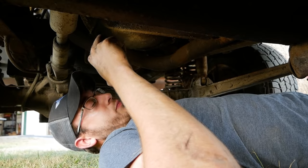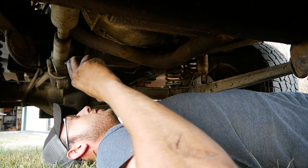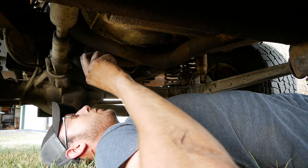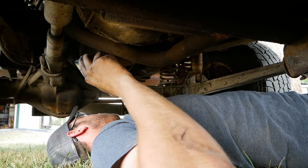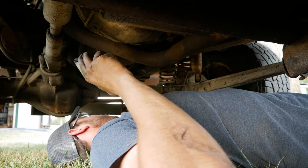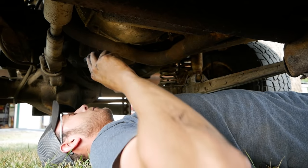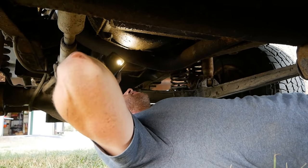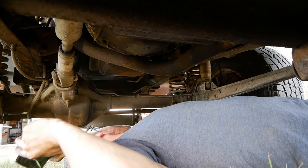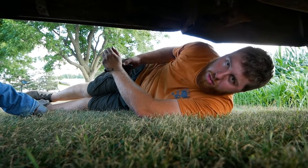Maybe the teeth are caught half off? All starters are specific for the tooth count. If you had a 157-tooth Ford starter and you're trying to spin a 164-tooth flywheel, it will do this. I did just grab a random starter out of the garage from a 351/400 modified. I don't know what size this is — I would assume it's 164-tooth. I don't know if Ford ever used other variants. The small blocks use 157 and 164.